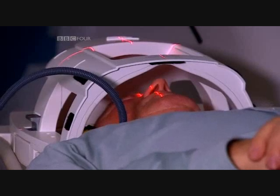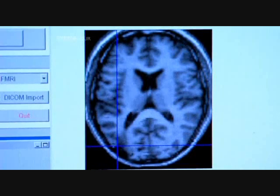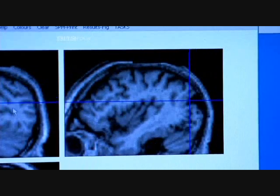Is this then the brain's reading centre? To find out, Cathy sought out other people who had developed reading problems after a stroke. Careful observations showed that their difficulties were intriguingly varied.